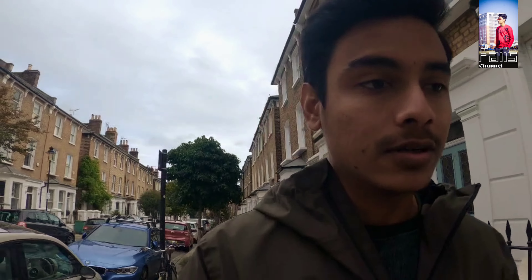Recently I moved to London. So today I am going to Hampstead, which is a 90-year-old area located in the city of London.